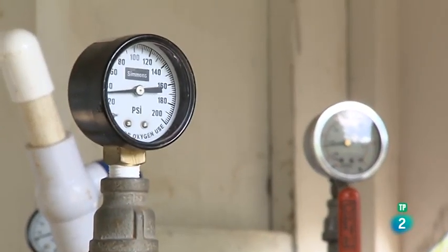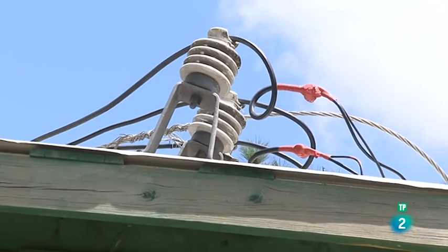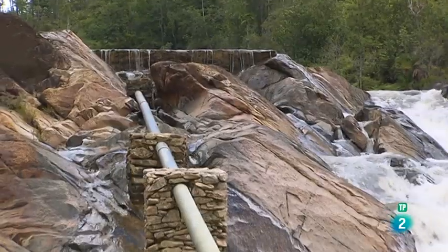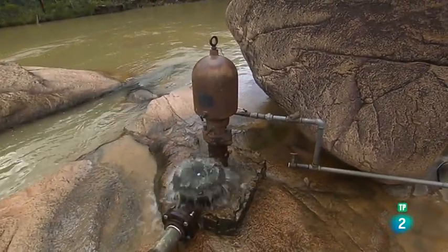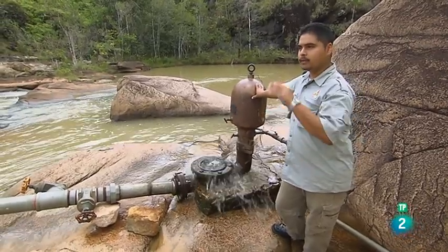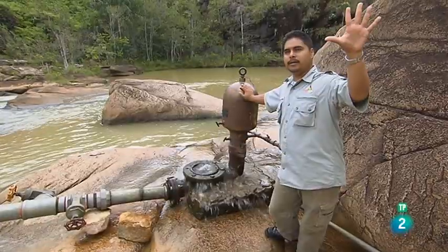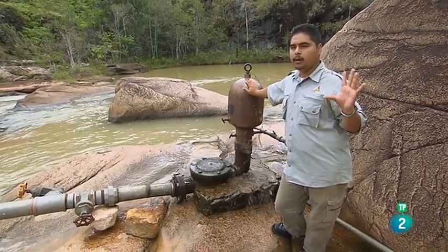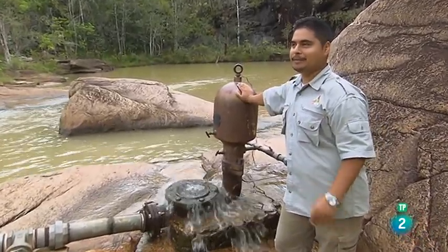En este momento generamos 27,7 kilovatios, más que suficiente para todo el hotel. Aquí tenemos una bomba de ariete: es una forma sencilla de transportar agua sin usar electricidad ni ningún tipo de combustible. La bomba se llena de agua y mediante la presión asociada a la caída, el agua se envía de nuevo a través de una tubería hasta el depósito que se encuentra 700 metros más arriba. En el depósito se almacena el agua para los establos y el huerto. De esta manera, tenemos agua sin necesidad de electricidad ni combustible.